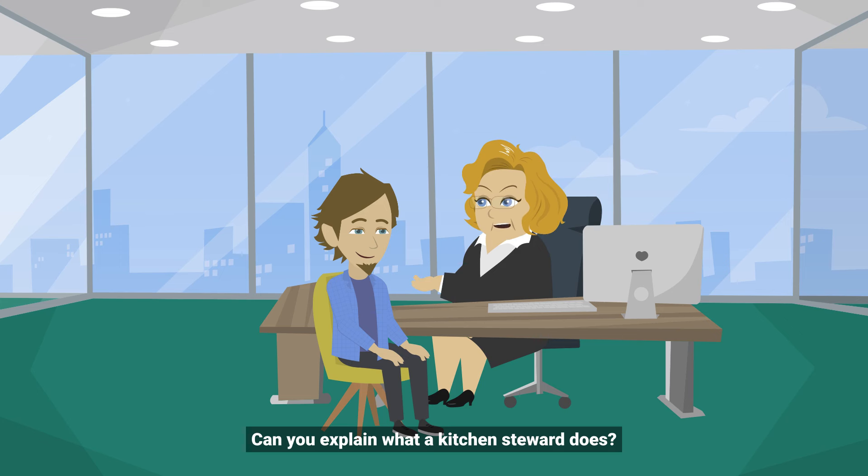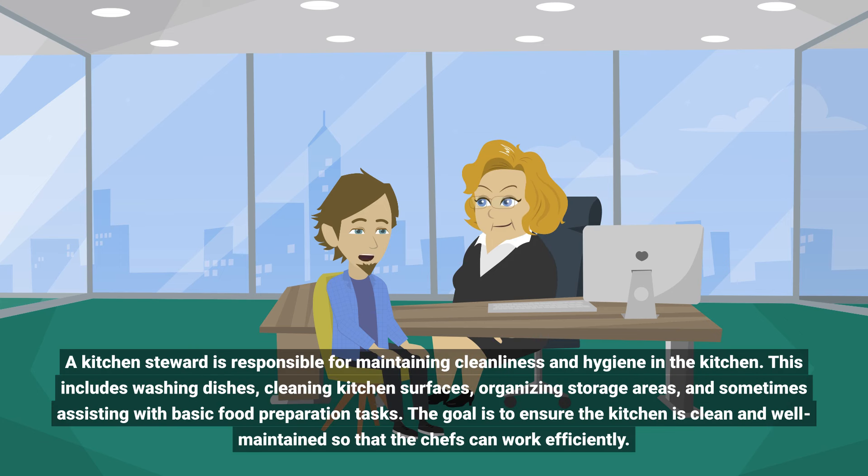Can you explain what a kitchen steward does? A kitchen steward is responsible for maintaining cleanliness and hygiene in the kitchen. This includes washing dishes, cleaning kitchen surfaces, organizing storage areas, and sometimes assisting with basic food preparation tasks. The goal is to ensure the kitchen is clean and well-maintained so that the chefs can work efficiently.